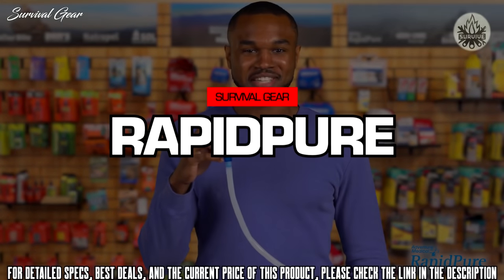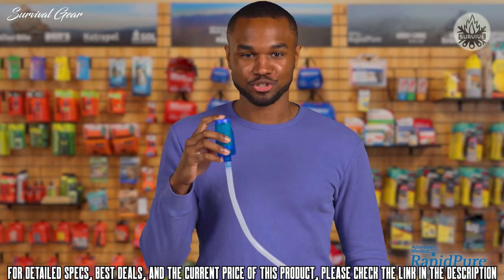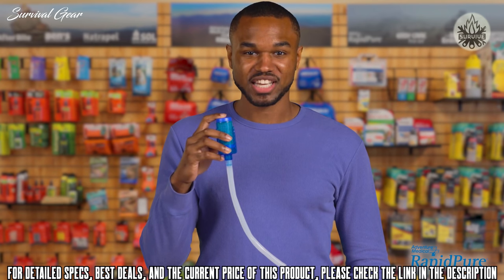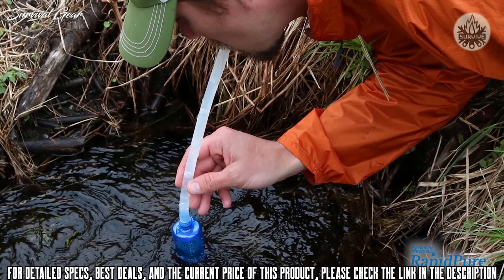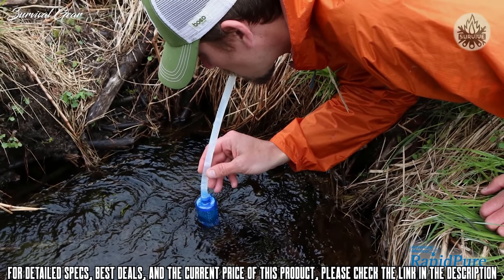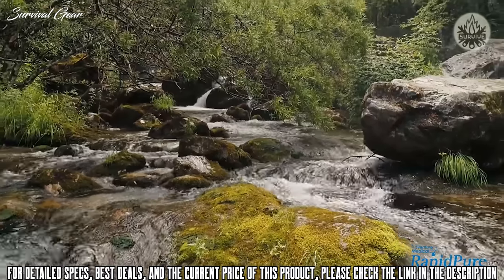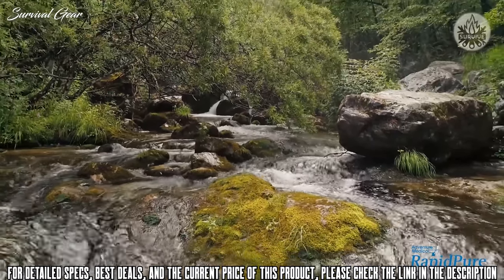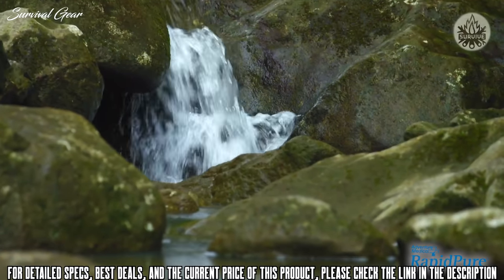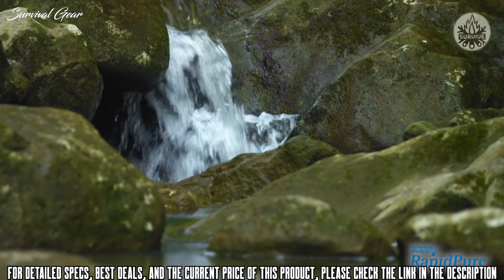Today we're talking about the Pioneer Straw. Everybody knows that even clean-looking water can make you sick, especially when you're outdoors or traveling. The Pioneer filters and purifies over 99.99% of viruses, bacteria, parasites, sediment, and more — even after being frozen. It removes stuff that's 100 times smaller than what filters alone can remove.